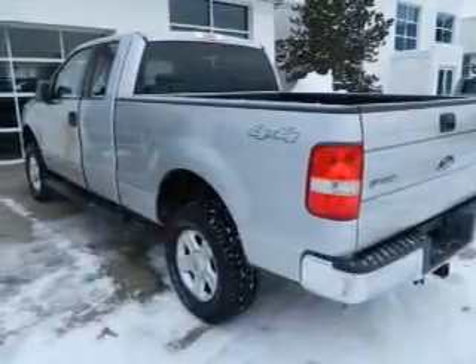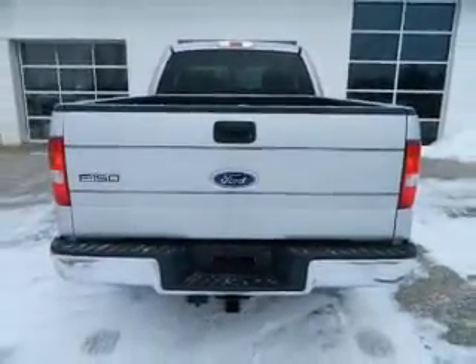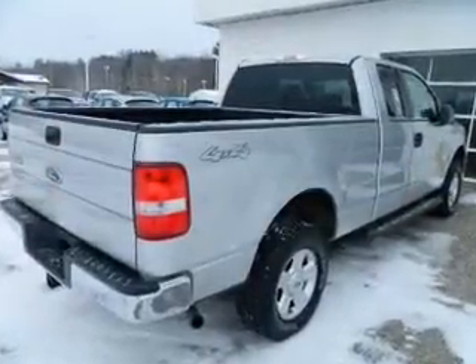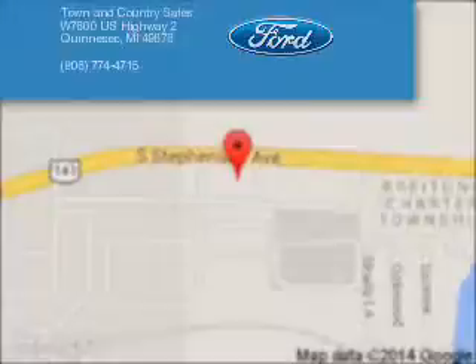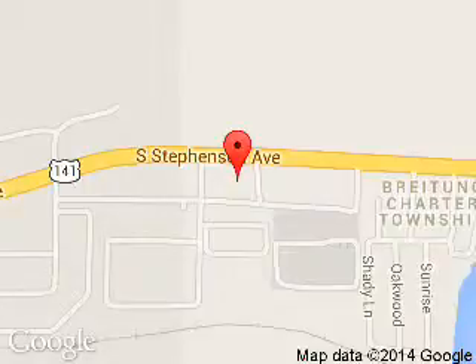Great quality at a great price. Call or click to contact us today. Town & Country Sales is dedicated to doing everything possible to ensure that the experience you have selecting your next vehicle is a pleasant one.